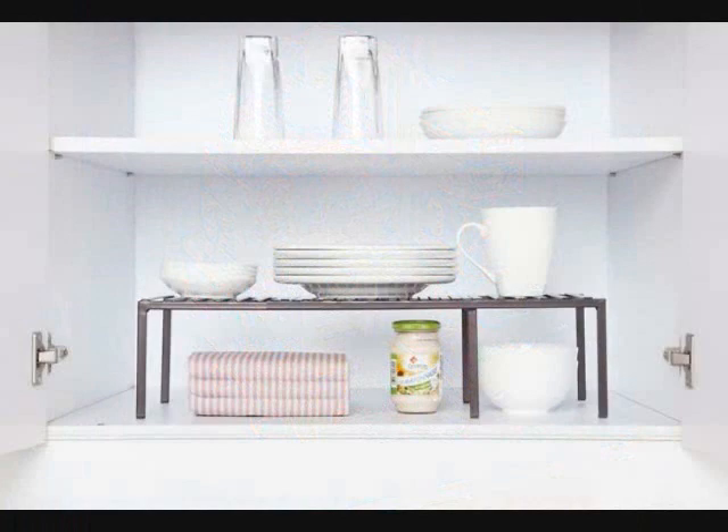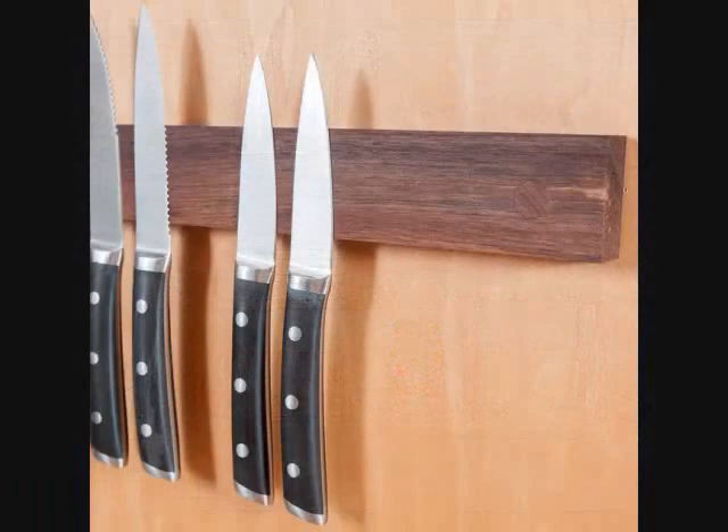3. Sturdy, Expandable Shelves for nearly doubling the kitchen cabinet storage for stuff like coffee mugs, bowls, and plates. 4. A Gorgeous Magnetic Knife Rack that has a wood surface so you don't have to give into the metallic look.